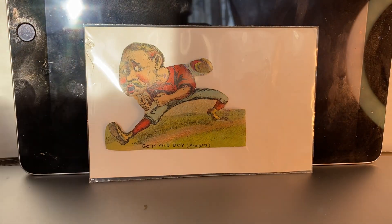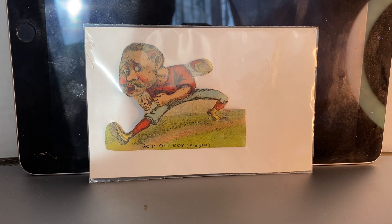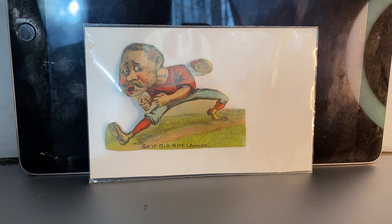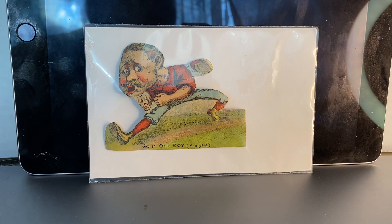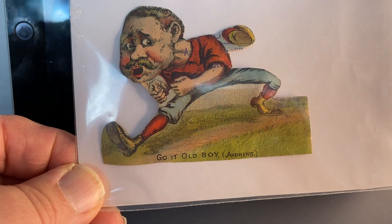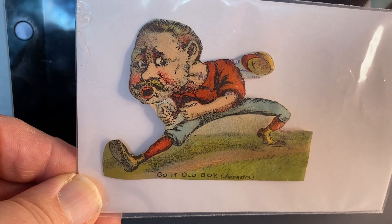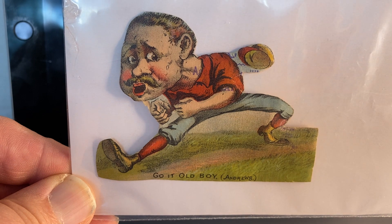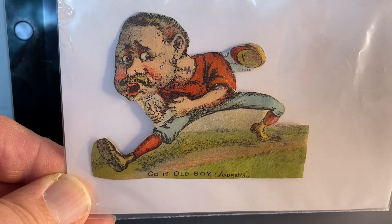The next one I have is Ed Andrews. He played eight seasons as an outfielder for the Philadelphia Quakers. His card says 'Go It Old Boy — Eddie Andrews.' You can see a slight stamp on his neck — the advertising trade stamp. That's what these are used for — they were given out at those establishments.